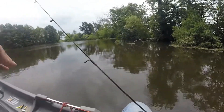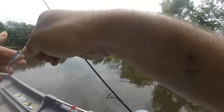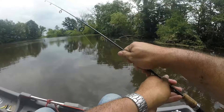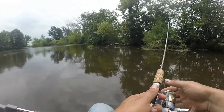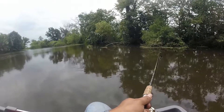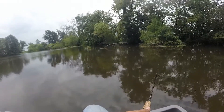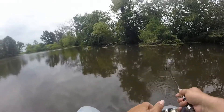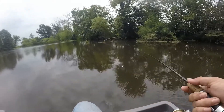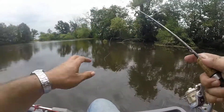We haven't caught a crappie or a perch yet, and that's kind of what we've been after here this whole short period of time. Oh my, little perchies and crappies don't like my little jigs or what? We're getting all picky, boy.